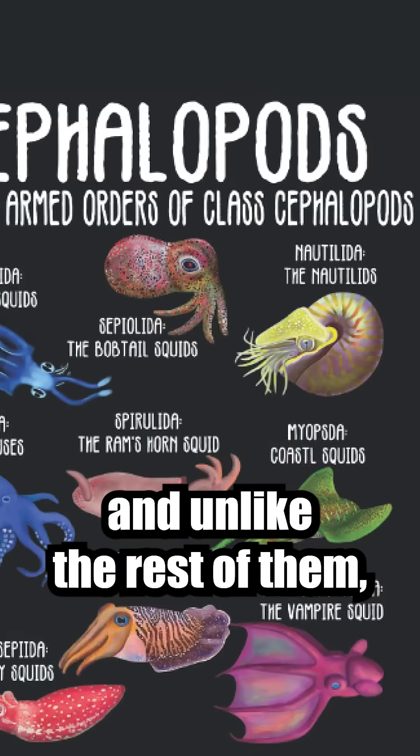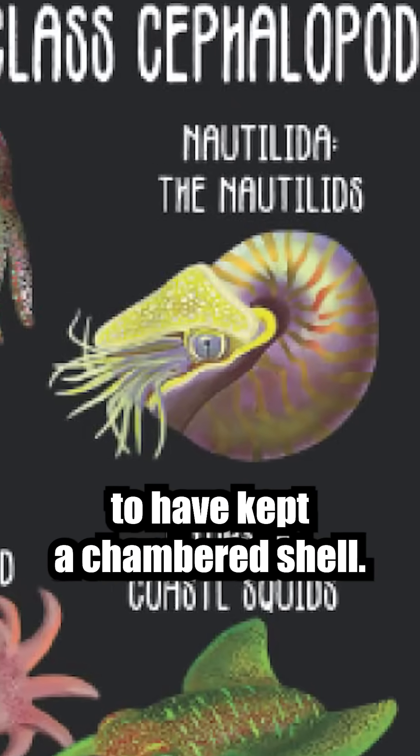It's part of the cephalopod family, and unlike the rest of them, it is the only one to have kept a chambered shell.